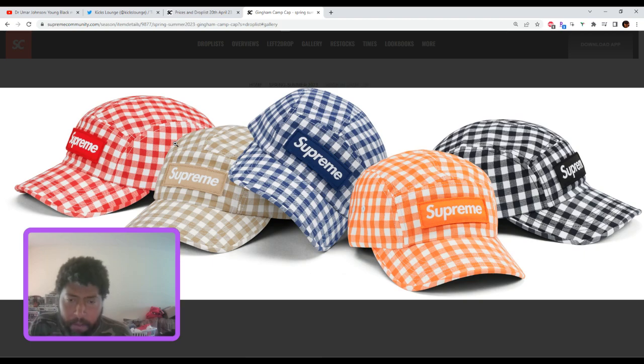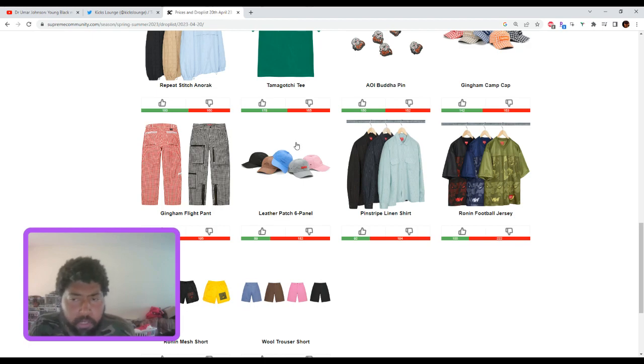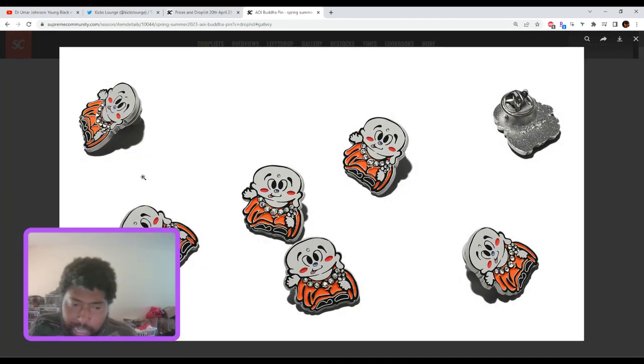I'm not too convinced on these. If I had to choose, maybe the orange, or possibly the white and black. I'm guessing the orange is going to be the premier color just because the orange lobsters are coming out and they don't make too many orange box logos — so that's unique in itself.